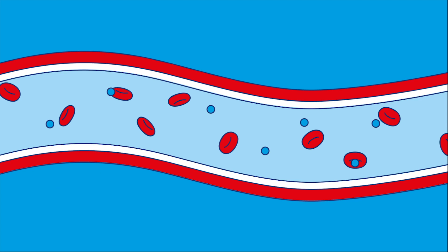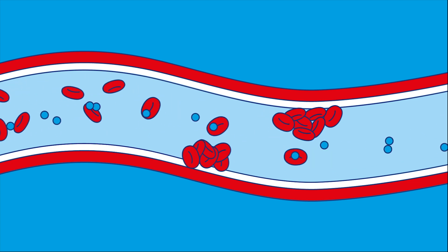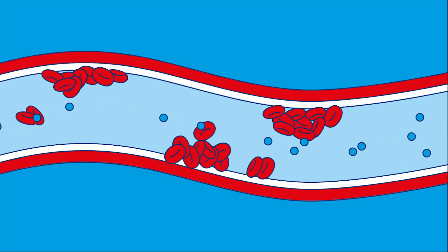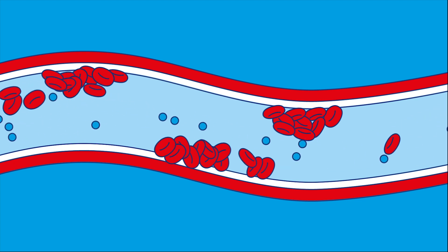When there is too much glucose — also called sugar — in the blood, your blood cells start to get sticky and stick to the inside wall of your blood vessels. As more blood cells build up on the inside wall they start to form clumps, and this makes it harder for the blood to flow through.